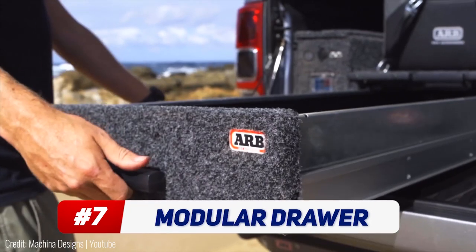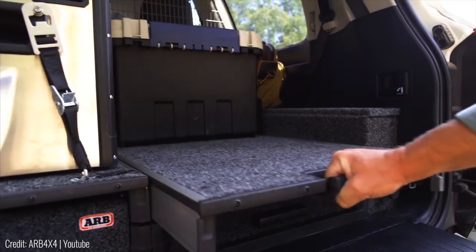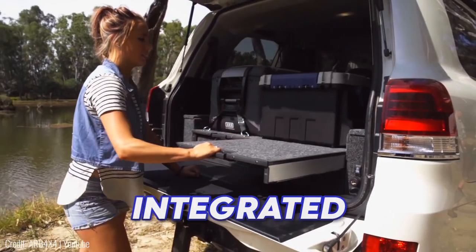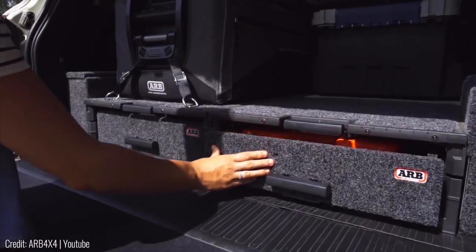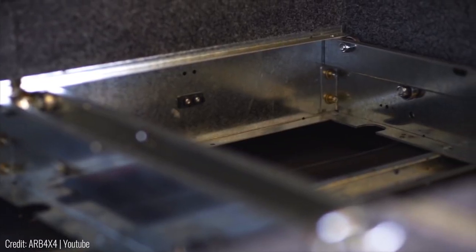This is a fully modular drawer system. It can be fitted into any SUV and adds a ton of extra storage to the car. Not only can the drawers be configured according to requirement, but they can also be switched around on the go. They're mounted on integrated fridge slides, making it super easy to open and close them. Plus, each drawer comes with its own lock and anti-rattle material, meaning it's secure and doesn't damage anything inside.